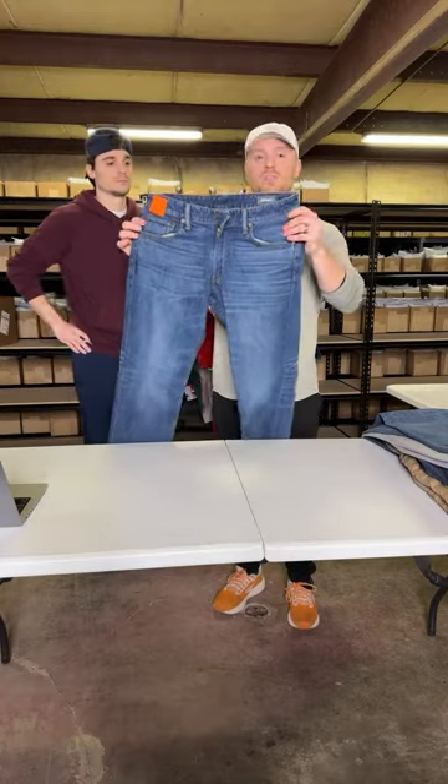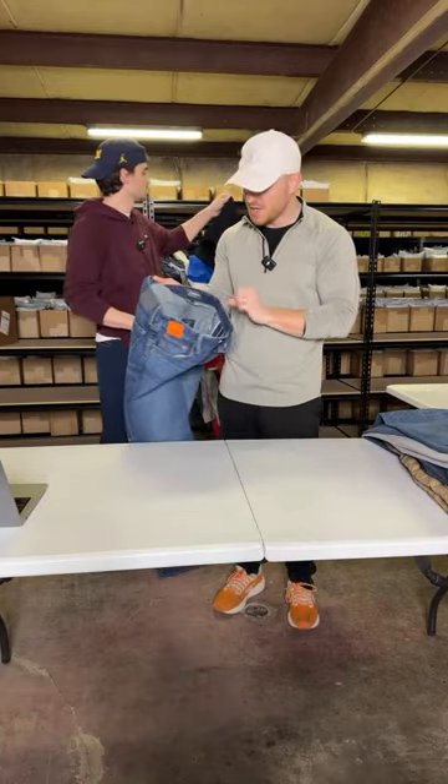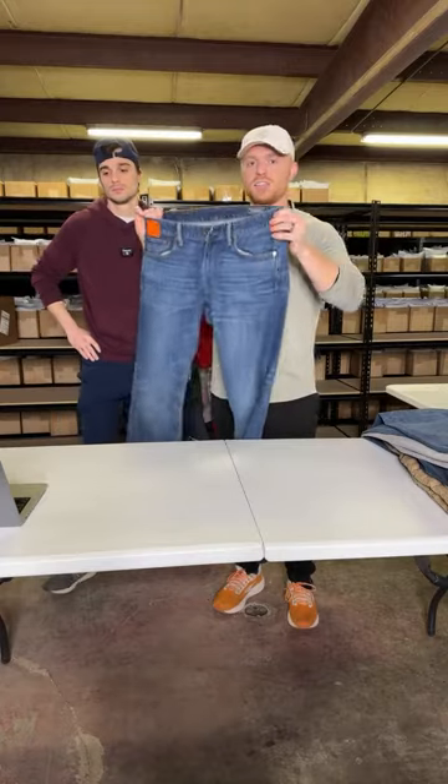I'll start off with some pants. This is just a pair of Bonobos men's jeans. Bonobos is a decent brand for us. We paid up a little bit for these. The stuff we got on these should sell for about $35.